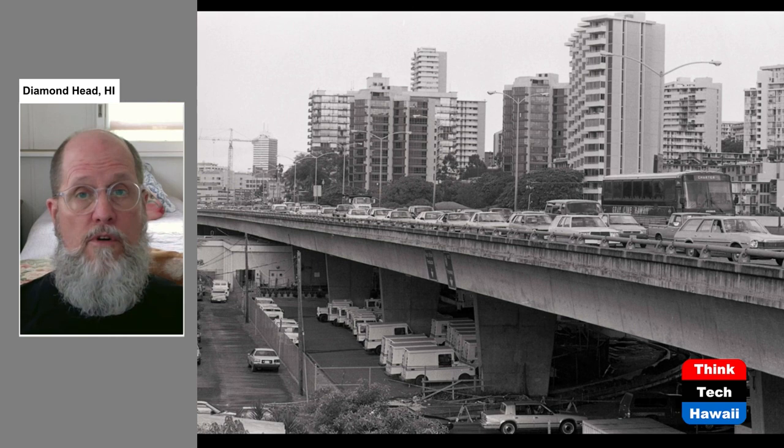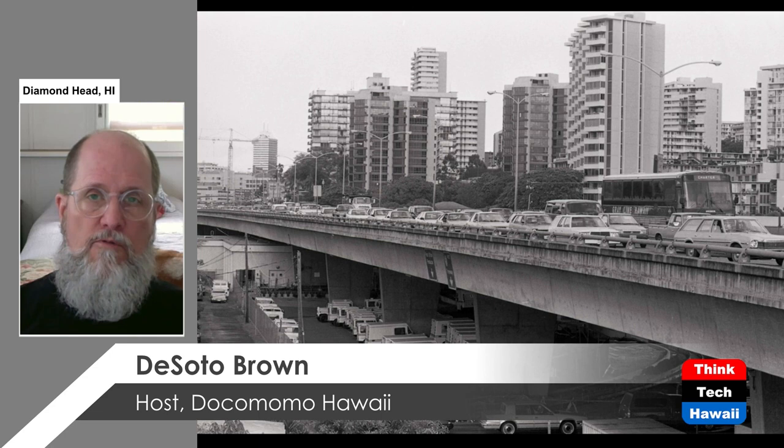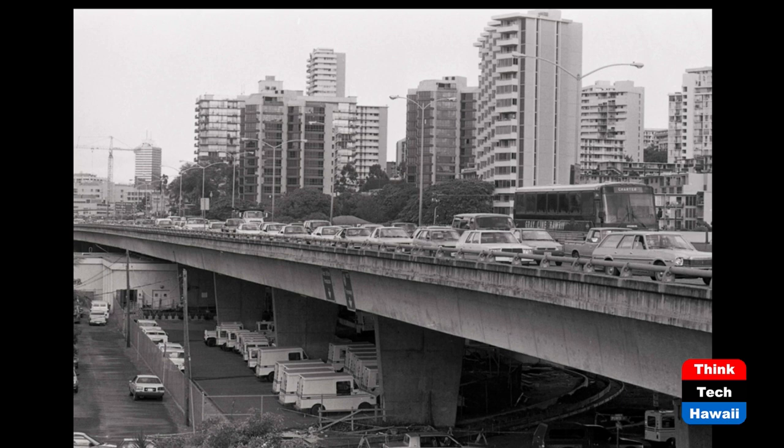This did not happen with Punchbowl Crater, however. Here's a picture from 1978 showing the H-1 Freeway in the foreground and Punchbowl in the background — no longer visible because it is surrounded entirely by high-rise buildings. This is a lesson we have learned: viewplanes are very important, and we cannot allow the important landmarks of our city to be completely obscured by uncontrolled development.